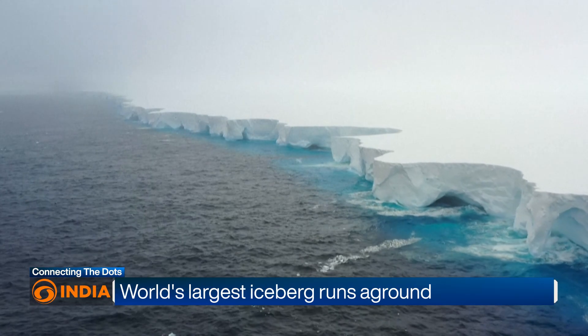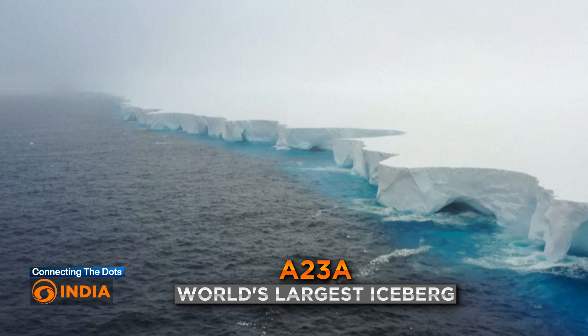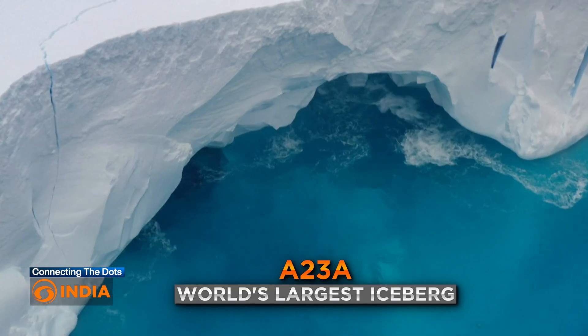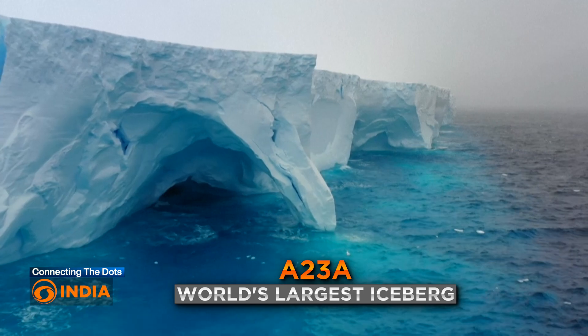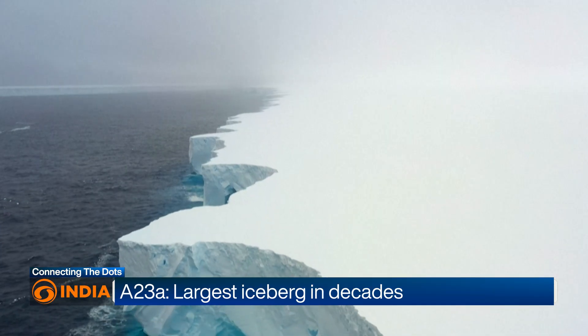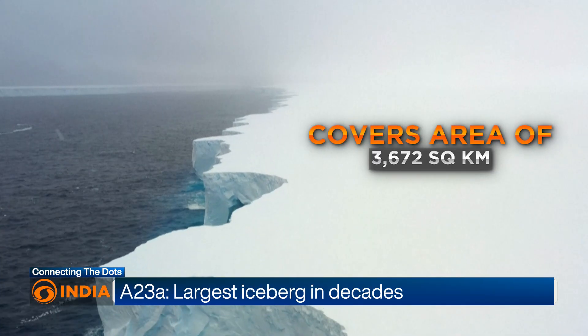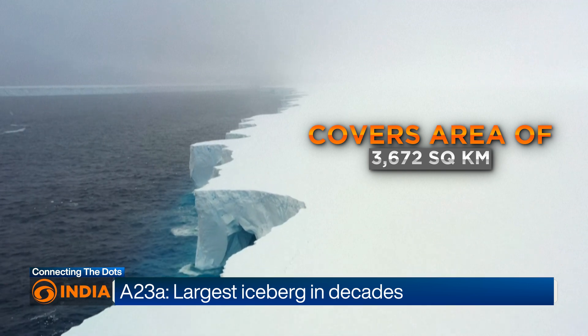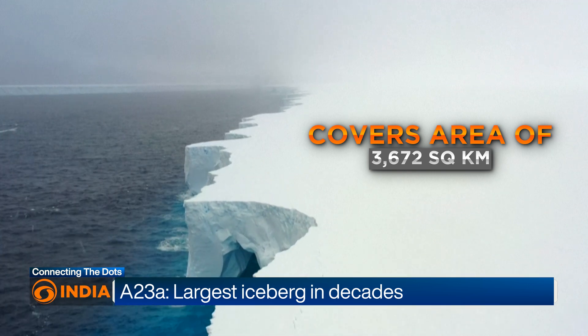What you see on your screen is the world's largest iceberg, called A23A. It weighs nearly a trillion metric tons and covers an area of 3,672 square kilometers — which is more than twice the size of London.